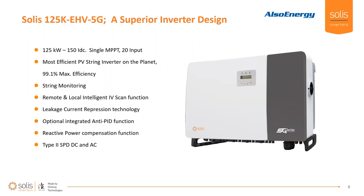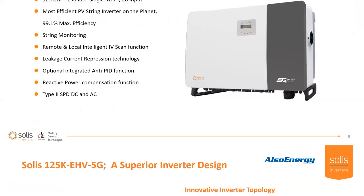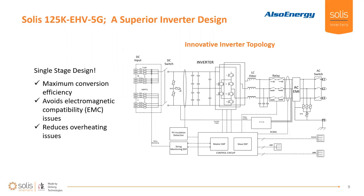Of course, you have IV scan function — another high-tech feature for optimizing your PV strings. Leakage current repression and anti-PID are also really cool new functions included in this inverter. Reactive power, Rule 21, and surge protection are all included.